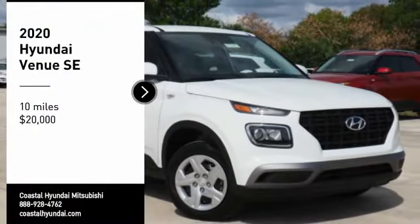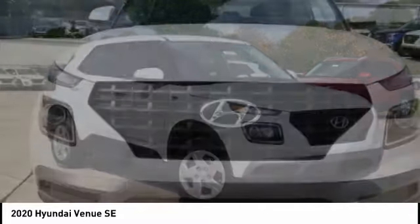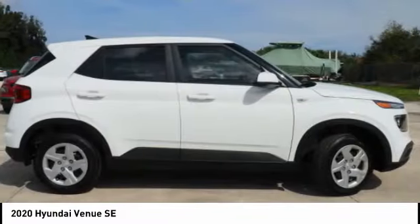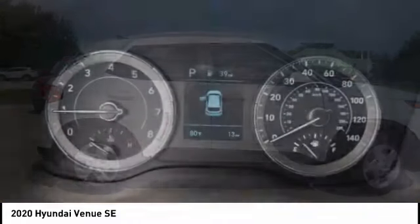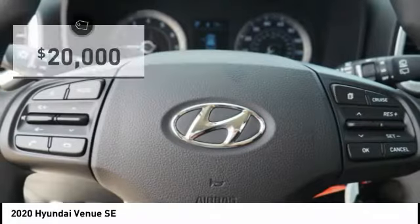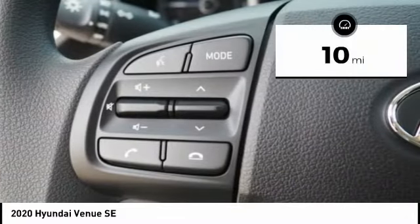Stop by and take a look at the 2020 Venue. The Hyundai Venue is extremely practical and provides good cargo capacity for its compact size. Available technology features provide even more reason to give this vehicle a chance, and it is priced below $20,000. This vehicle has less than 100 miles.